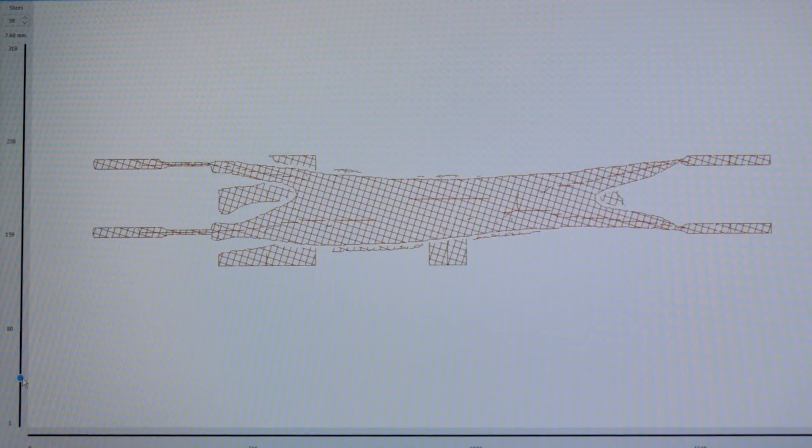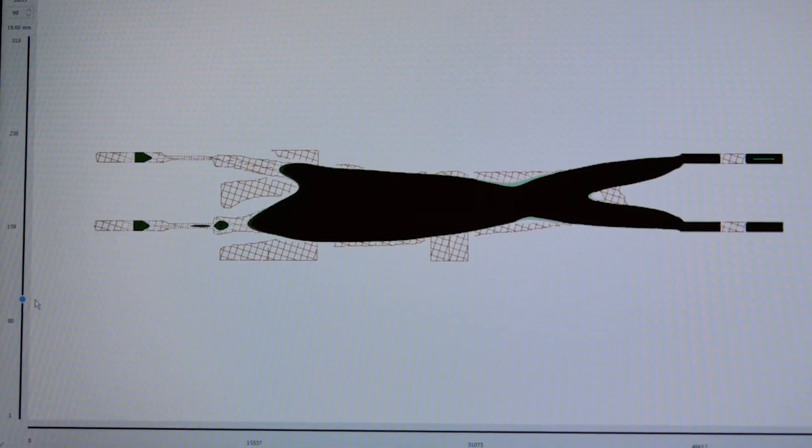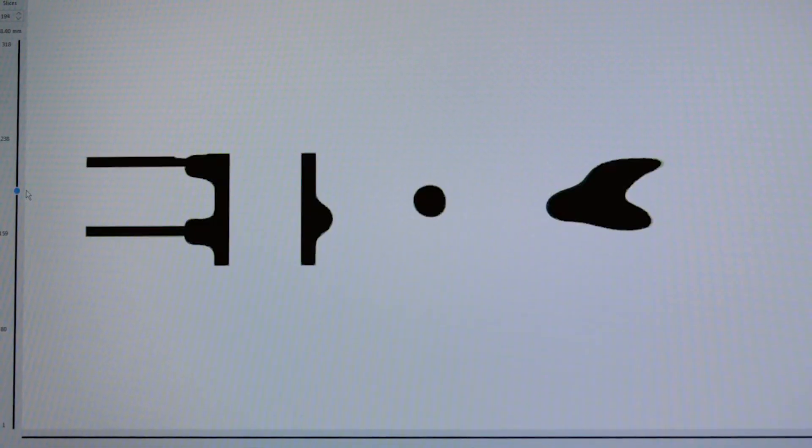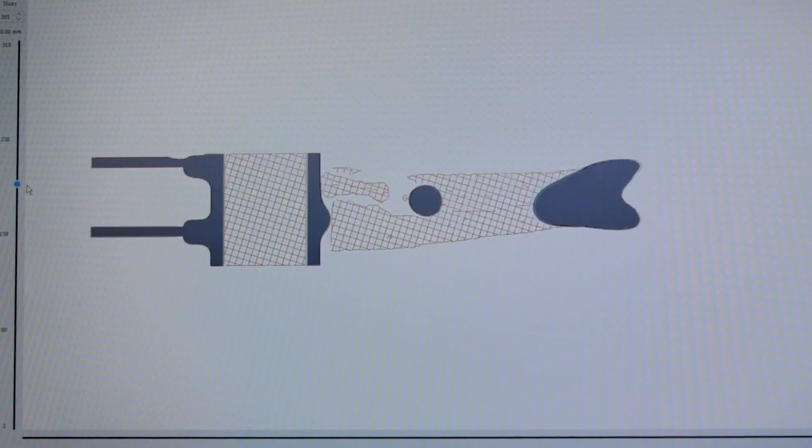Now what I'm looking at is the part kind of layer by layer. This would be all the supports — you don't really see a part. If I scroll up just a little bit you'll see the black — that's my actual part. So it's building up layer by layer as I go through, and I can analyze each layer of the build to make sure that it's going to look right. I will go through and make sure that there's nothing missing, the software didn't generate any issues. It's like an MRI. Exactly — it's actually the same technology. And I can take an MRI scan and utilize it and 3D print a model off of it.